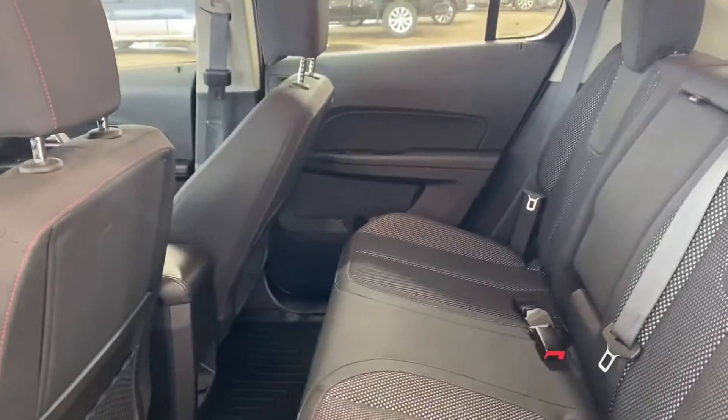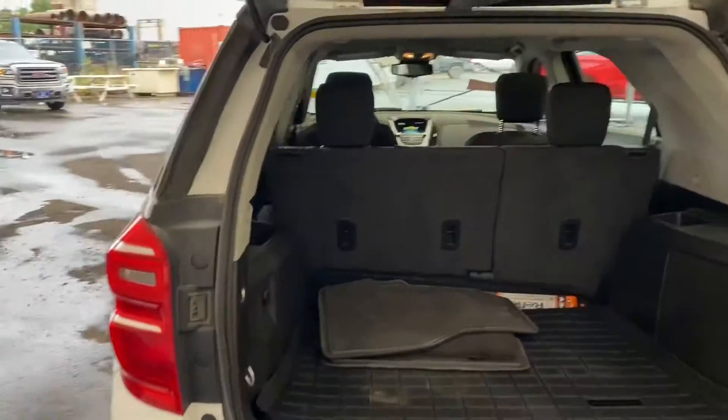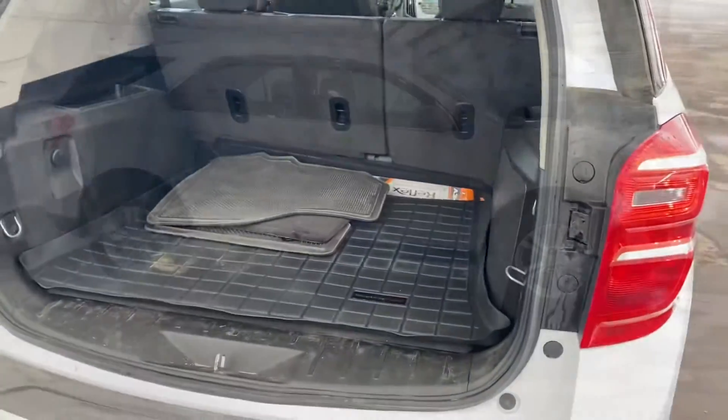And in the back, same thing — black cloth seats, there's a three-person bench seat. As you can see, plenty of cargo space, with a WeatherTech cargo mat and additional floor mats as well.